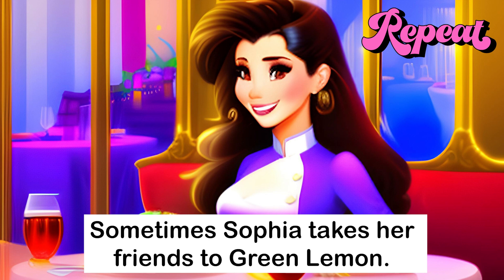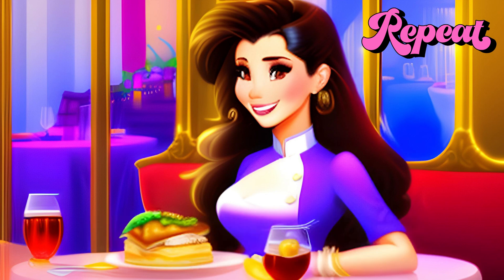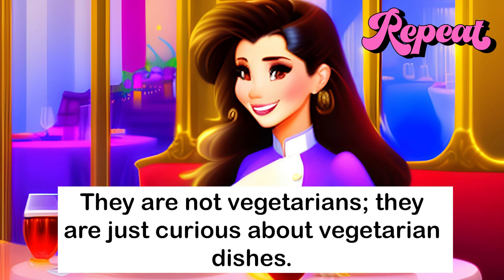Sometimes Sophia takes her friends to Green Lemon. They are not vegetarians. They are just curious about vegetarian dishes.